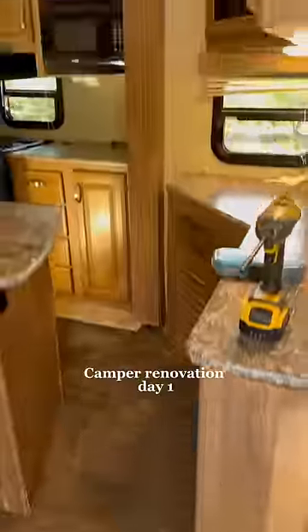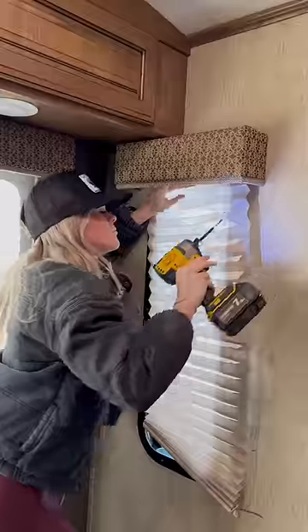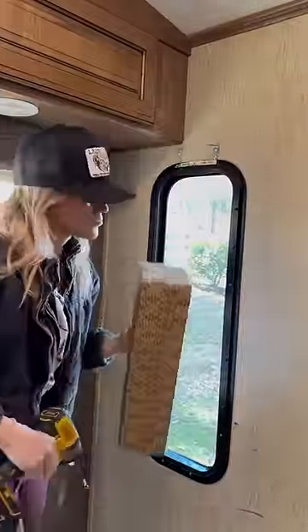I recently bought a fixer-upper camper that I plan to be living in full-time, but first it needs to be renovated and this soft spot needs to get fixed. But before I did anything, I had to get rid of these terrible camper curtains.